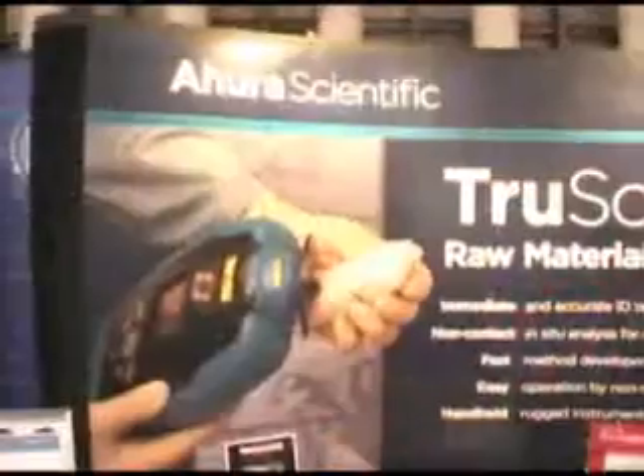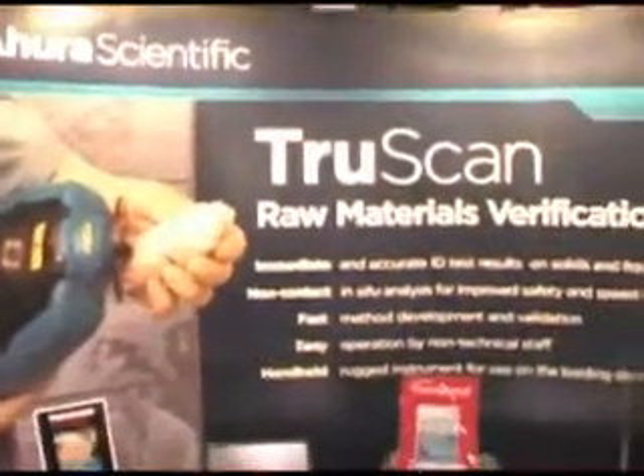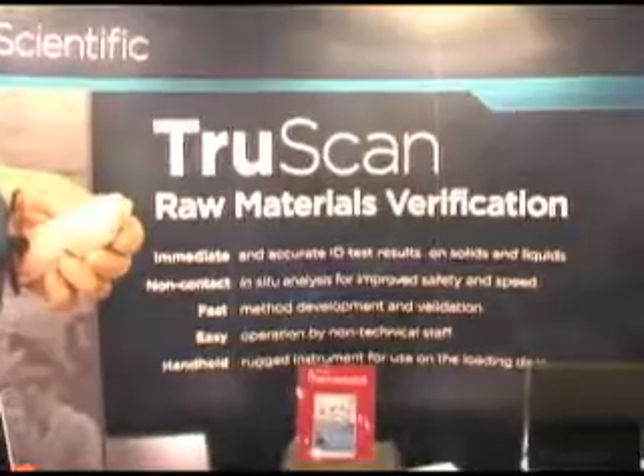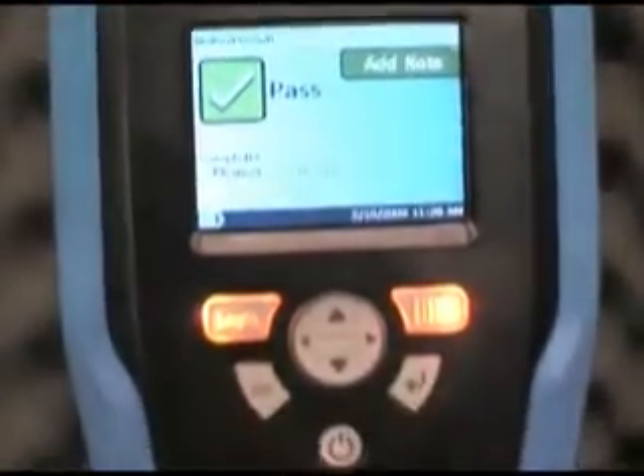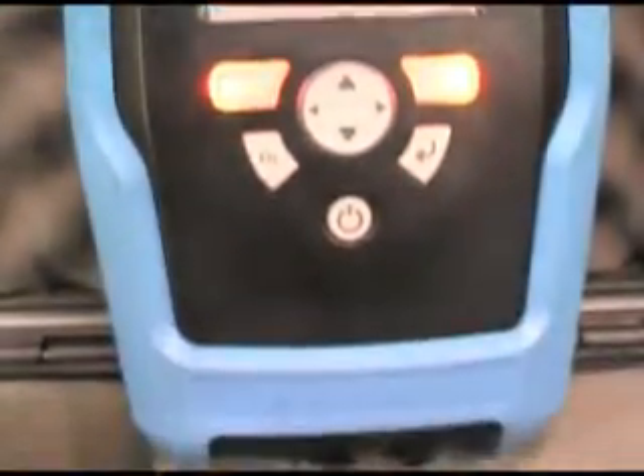Uhura Scientific was founded in 2002. We're a Boston-based firm. We introduced our first product in 2005, which was for chemical identification. Then in 2007, we introduced TruScan to the pharmaceutical industry. What we're trying to offer is something which is rugged, easy to use, equivalent to a benchtop, but essentially provides the same accuracy. Portable spectroscopy for people that are not necessarily chemists is really our value proposition.